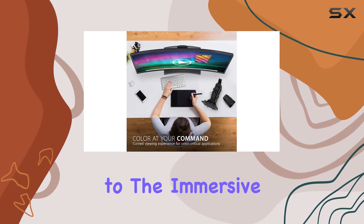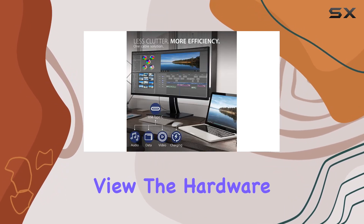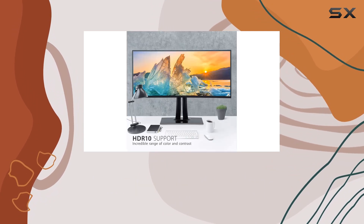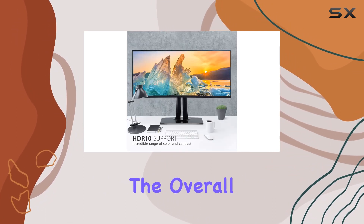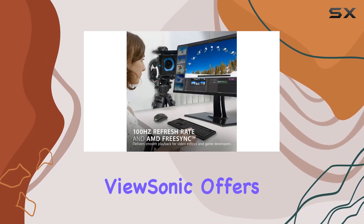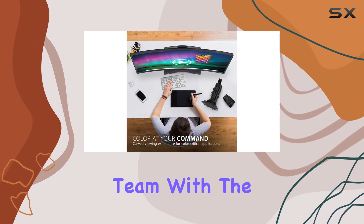The curved design not only adds to the immersive experience but also contributes to a panoramic view. The hardware calibration, blue light filter, anti-glare coating, and built-in speakers are notable features that enhance the overall usability of this monitor. As for the warranty, ViewSonic offers an industry-leading three-year coverage with access to a US-based customer service team.